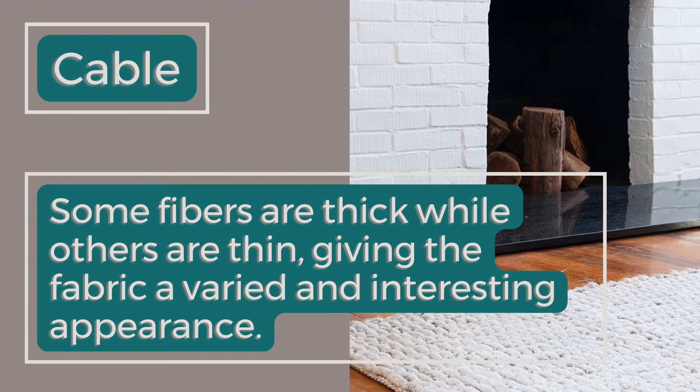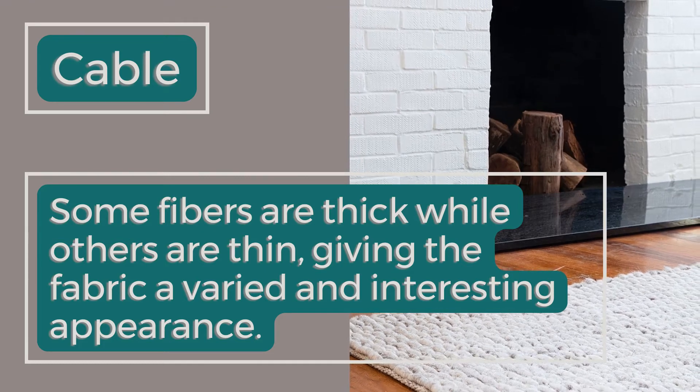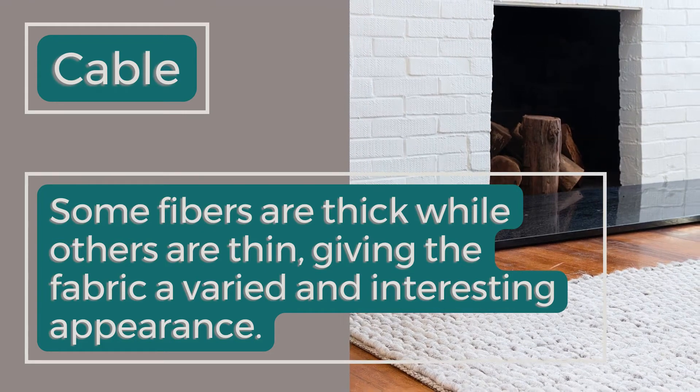Cable: Some fibers are thick while others are thin, giving the fabric a varied and interesting appearance.